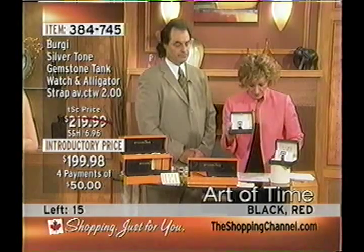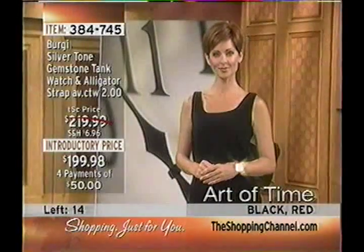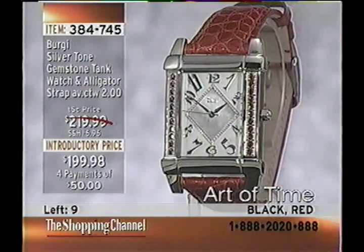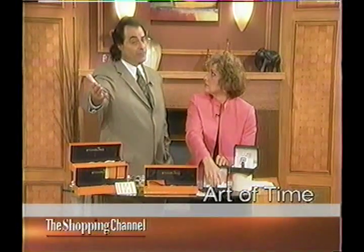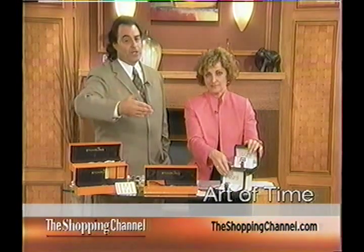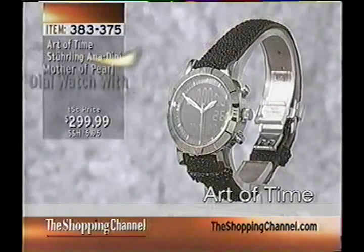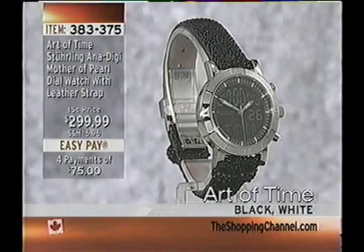Item 384745 at $199.98, four payments of $50. The watch is adjustable from five-and-three-quarters to seven-and-a-half inches. The genuine alligator straps have quick-release pins and are 18mm wide, so you can swap them onto other watches. The movements are all premium Swiss quartz — the difference from a $29 movement is that these Ronda and ETA movements have metal parts, some with jewels, giving you years and years of reliable timekeeping. Just change the battery every three to five years.